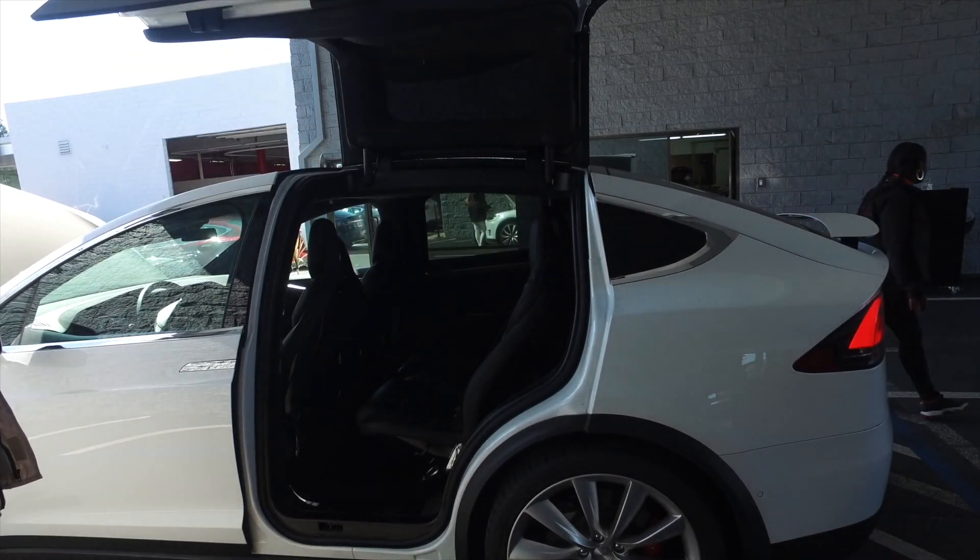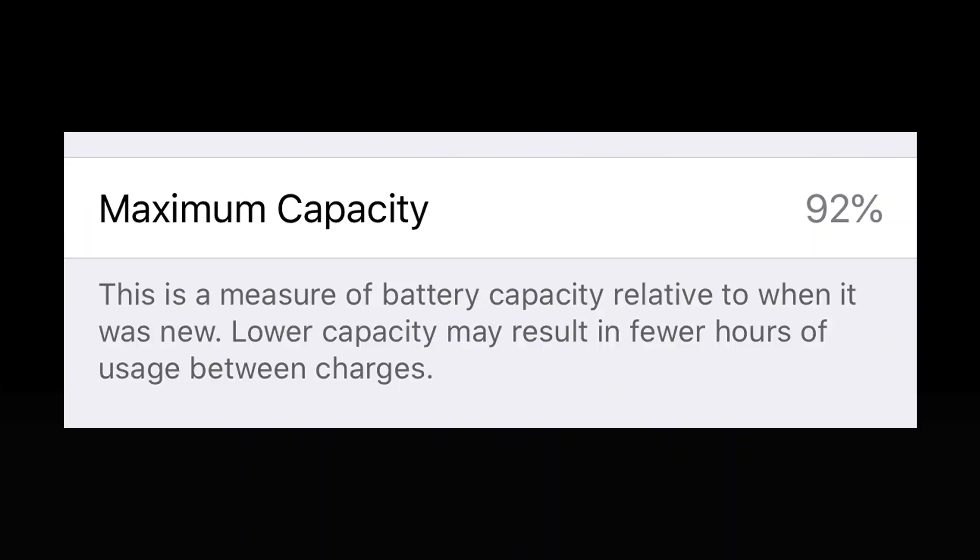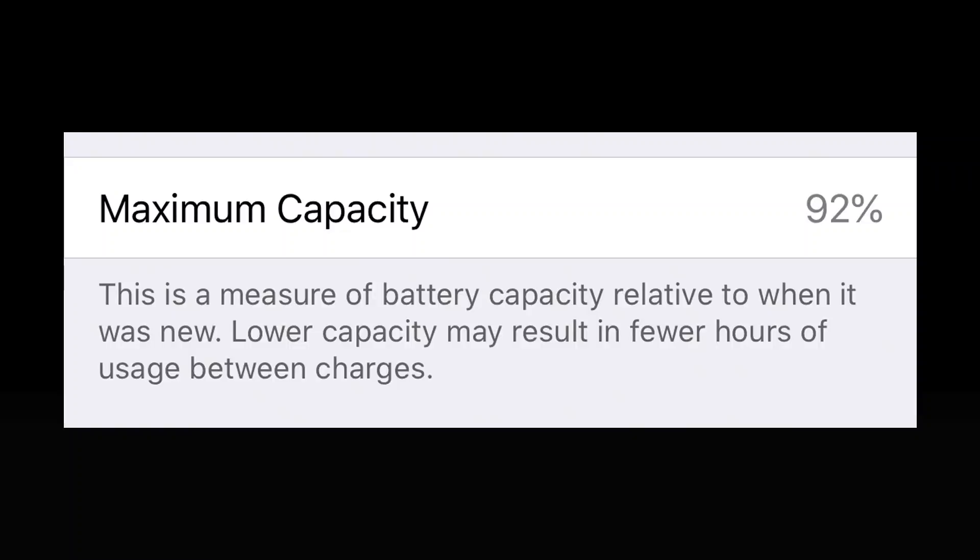So let's start with their openness about the overall thing. They say phone batteries — like all rechargeable batteries, and you can read EV batteries here as well — are consumable components that become less effective as they age. Then they go through maximum capacity. That's the thing Apple has gone into problems about before, throttling phones when maximum capacity dropped below a certain level. Maximum capacity is the measure of battery capacity relative to when it was new — not exactly a precise definition of state of health, but at least they're trying in plain English. Lower capacity may result in fewer hours of usage between charges — or lower range between charges, if you're translating it into an EV situation.